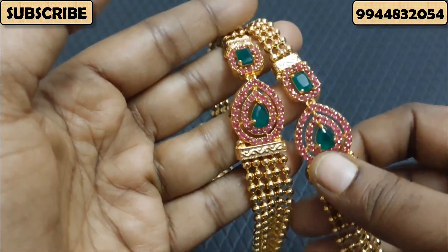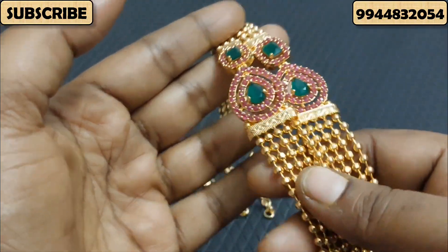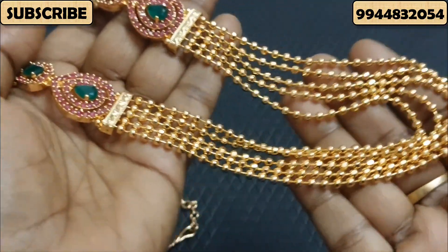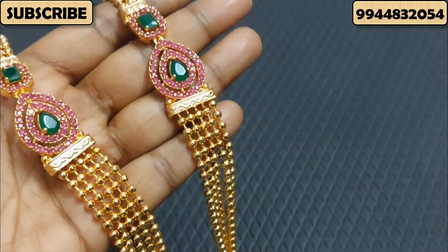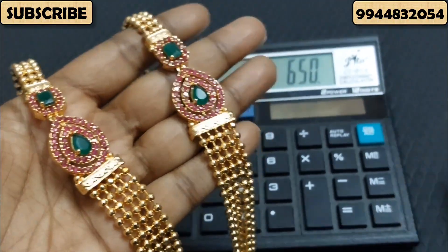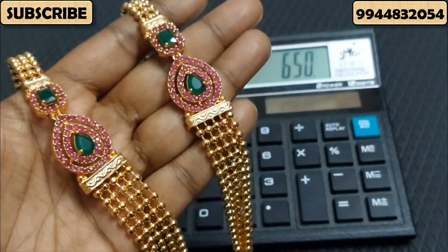We also have a single piece of the Kemp and Lakshmi. We also have a single piece of the Rubi Green. We also have a very nice piece of the Kemp and Milagamani. We also have 5-layer and Kemp varieties available.